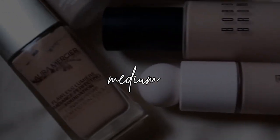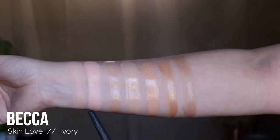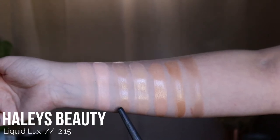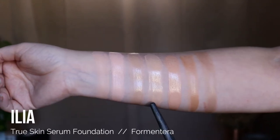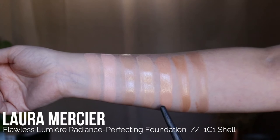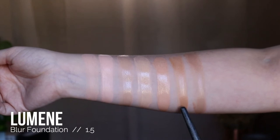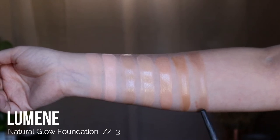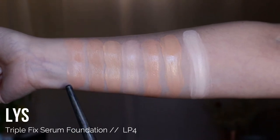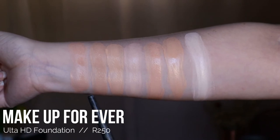Moving on to medium coverage foundations: Bobbi Brown Skin Longwear Weightless Foundation in the shade Ivory, Becca Skin Love Foundation in the shade Ivory, Haley's Beauty Liquid Luxe Foundation in the shade 2.15, Ilia True Serum Foundation in the shade Formentera, Laura Mercier Flawless Radiance Foundation in the shade 1C1 Shell, Lumini Blur Foundation in the shade 1.5, Lumini Natural Glow Foundation in the shade 3, and LYS Triple Fix Foundation in the shade LP4.